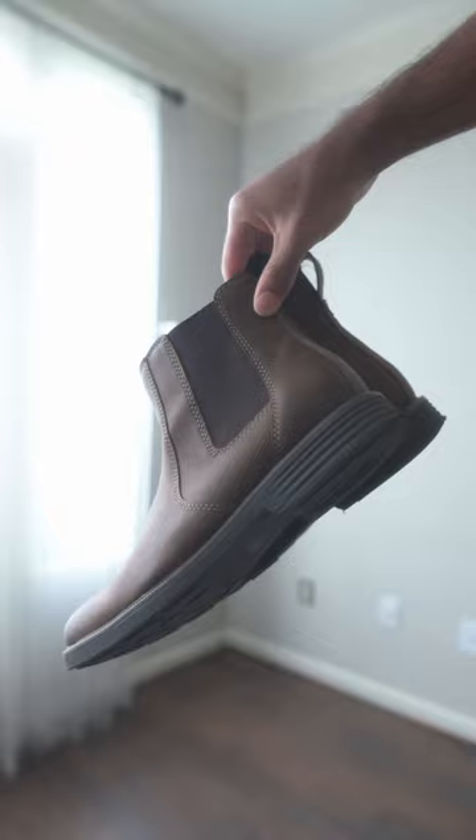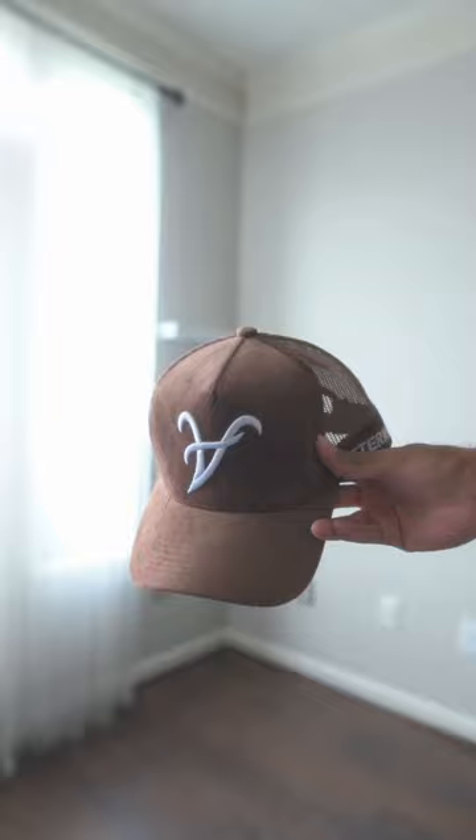Next we got a brown pair of Chelsea boots I got back when I was in high school — I decided to throw them on today and they look good with the fit. Then we got the brown suede hat from Pattern, with the upside down race logo and the cow under rim. If y'all want to sponsor a young black creative, I love y'all's products — hit me up.